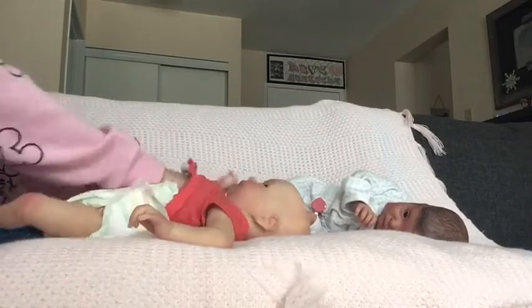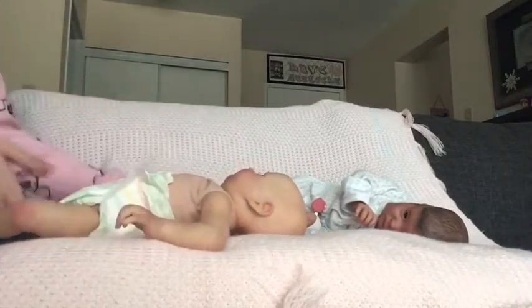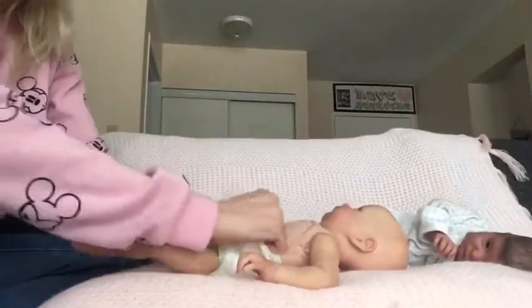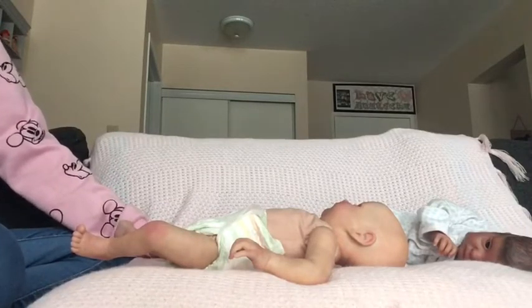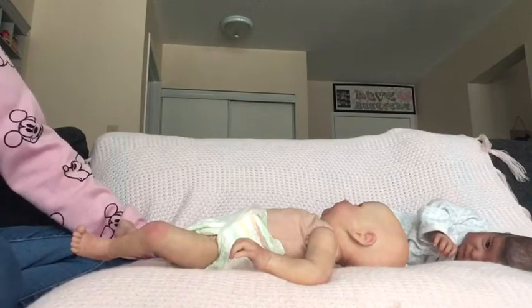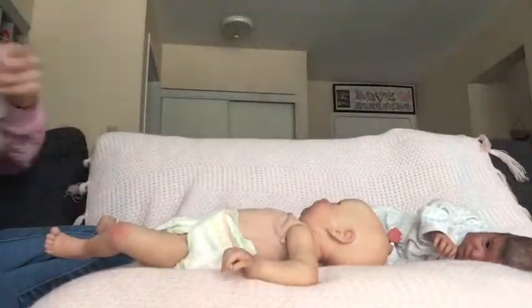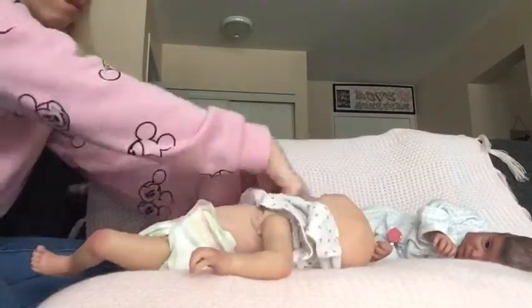We'll also give her a new onesie because she's been in this one for a while. So this is her in her new diaper. For her outfit, I've picked this one - this little dress-like outfit.